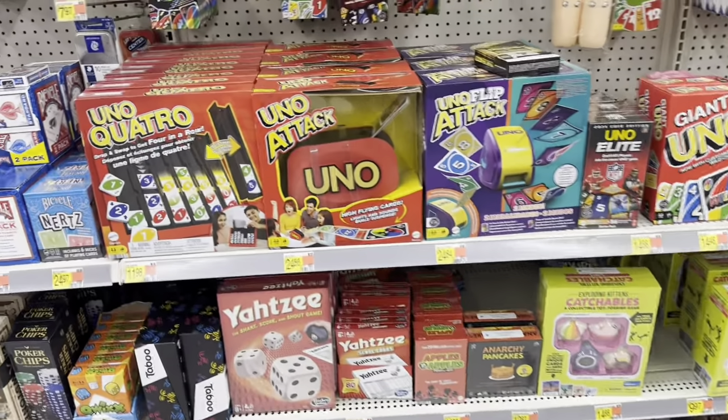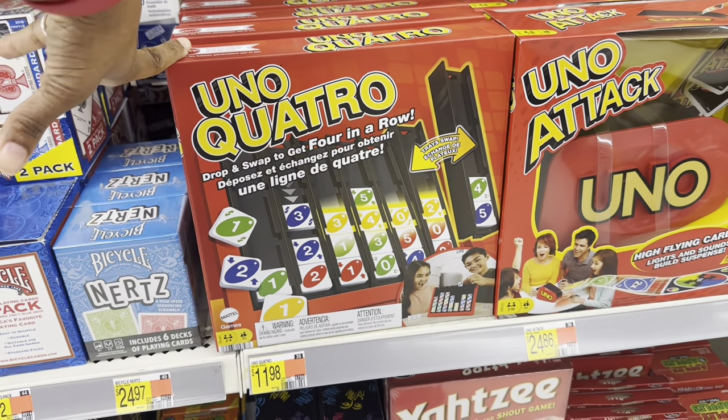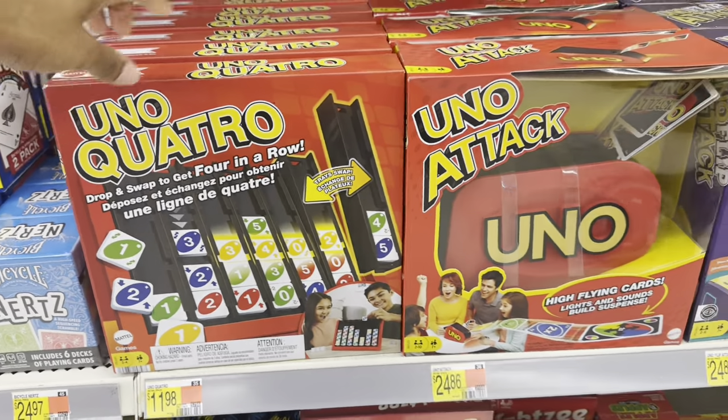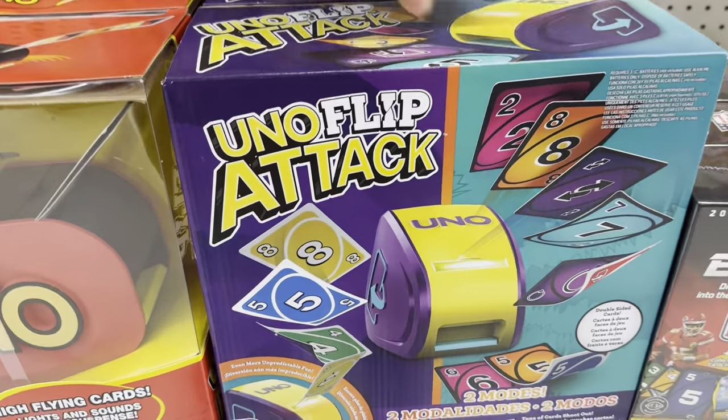They got Scrabble, and I didn't realize they had all these UNOs. This one right here is definitely new to me — UNO Quattro. That one looks interesting, it's $11.98. The UNO Attack is $24.86.